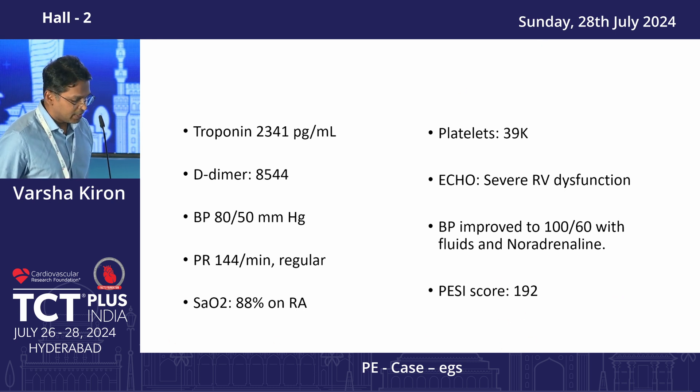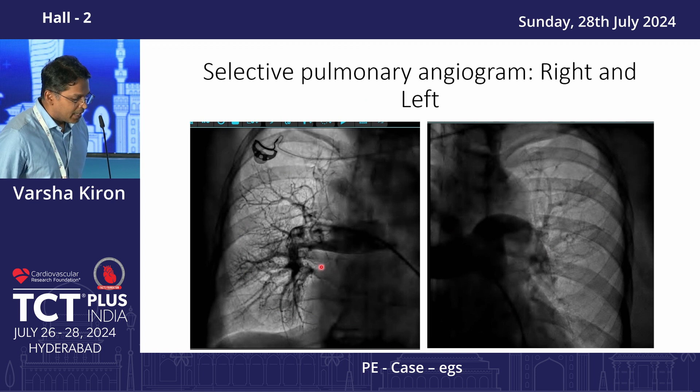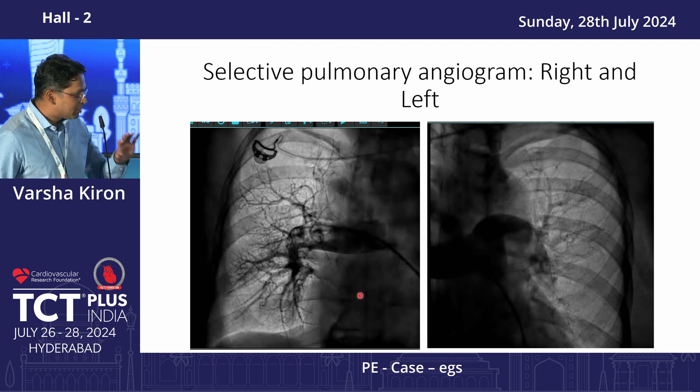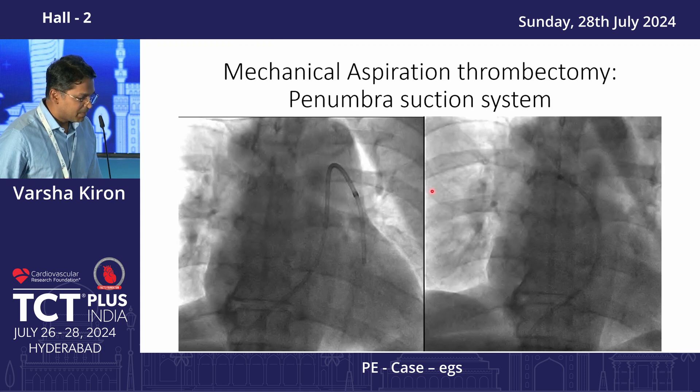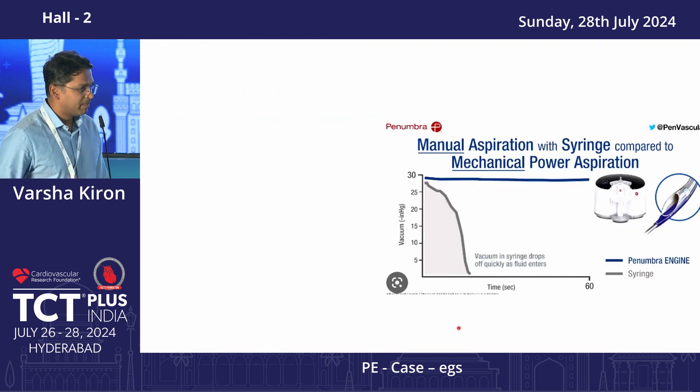Her PESI score was 192, and she had an overt contraindication for thrombolysis and anticoagulation. Interestingly, this lady came at a time when Penumbra was going through a distributor change at our center, so the Penumbra catheters were not available. After doing a pulmonary angiogram with a pigtail catheter showing significant filling defects in both upper lobes, we parked a routine 8-French catheter, used an end-hole multi-purpose catheter followed by a JR, and connected it to a Penumbra suction catheter system for mechanical thrombectomy.